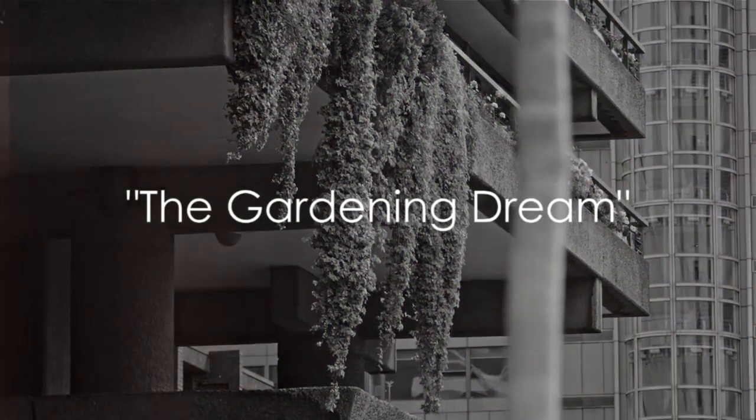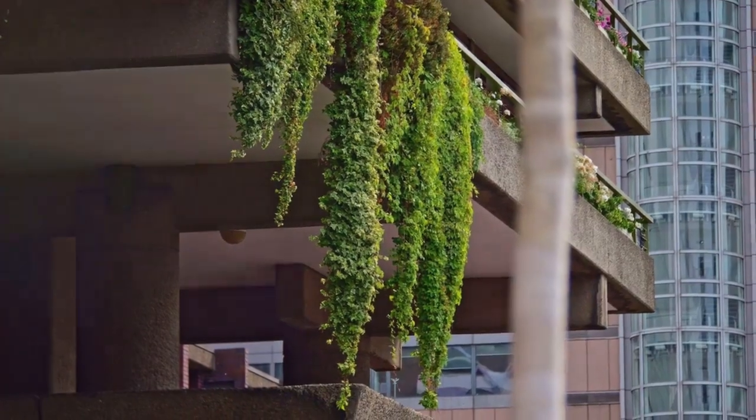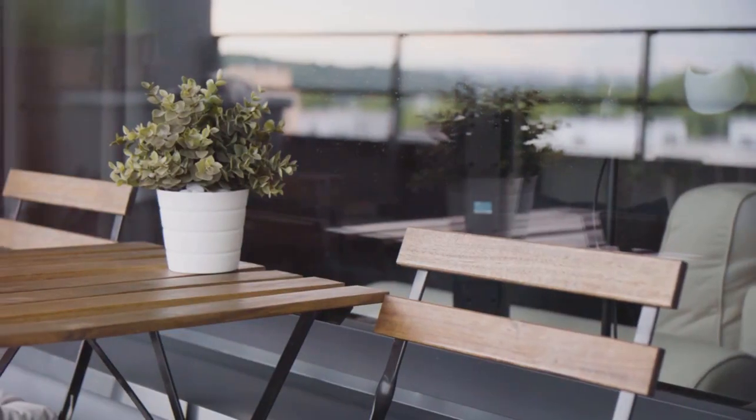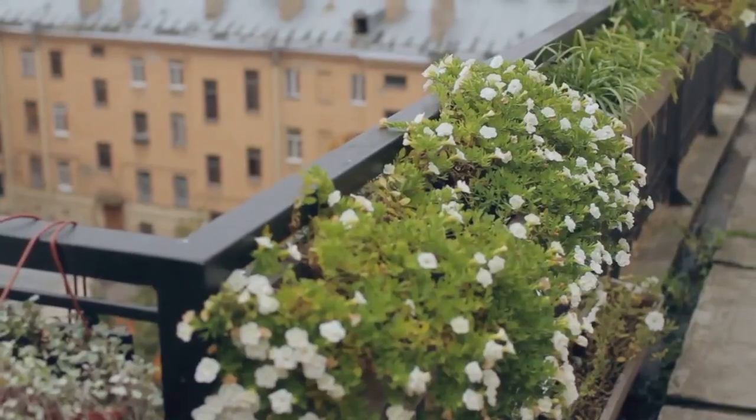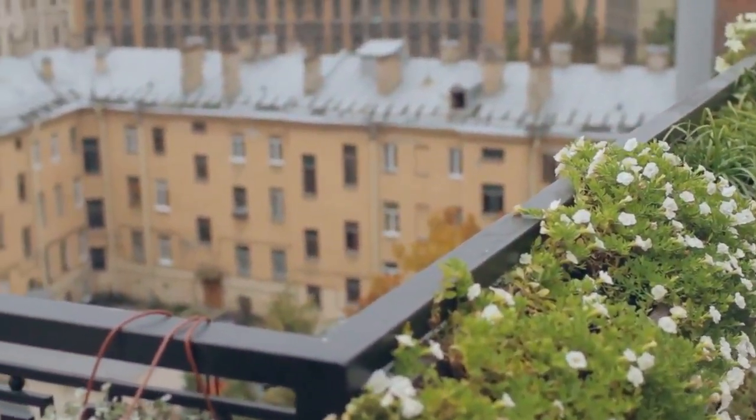Ever dreamed of having your own garden, but find yourself short on space? It's a common predicament. But guess what? There's a solution: balcony and patio gardens. No need to worry, because balcony and patio gardens are here to turn that dream into a reality.